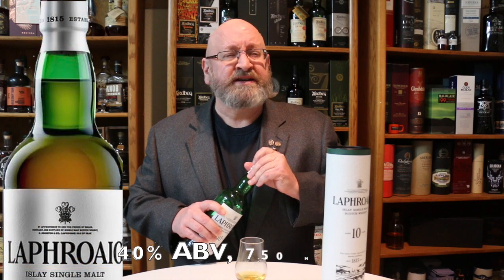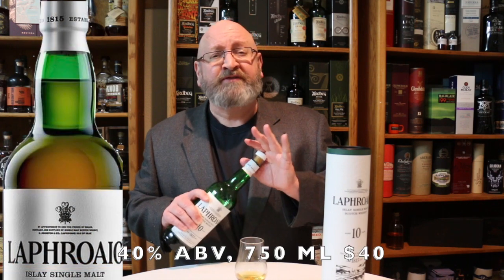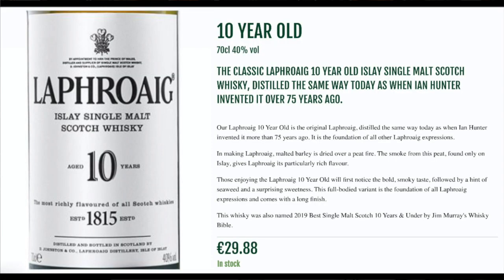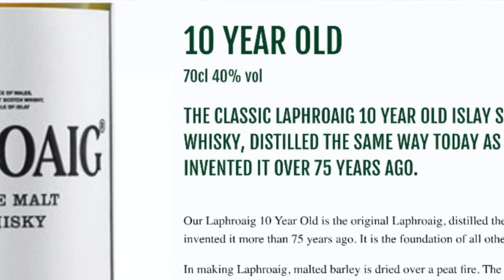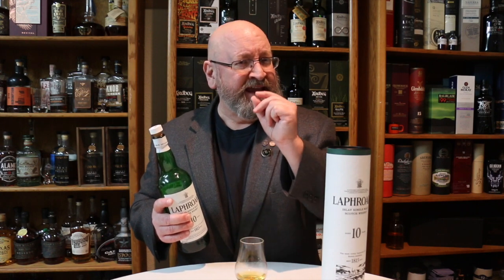It's bottled at 40% alcohol by volume, 750 milliliters here in the United States. However, some bottlings in the UK and in Europe will be at 70 CL, which is about two ounces less, and at 40% alcohol by volume. So here in the United States we get a little bit more whiskey and a little bit more alcohol in our bottle of Laphroaig 10.